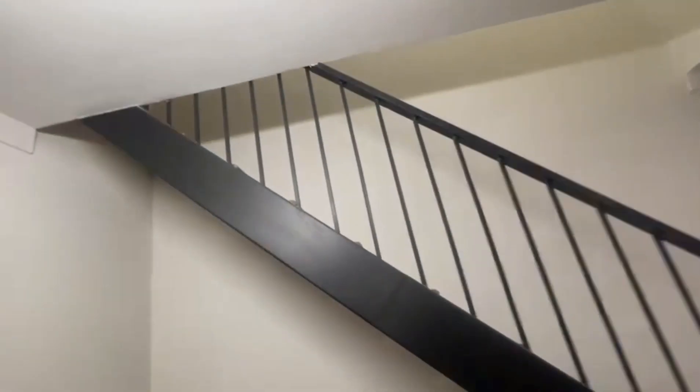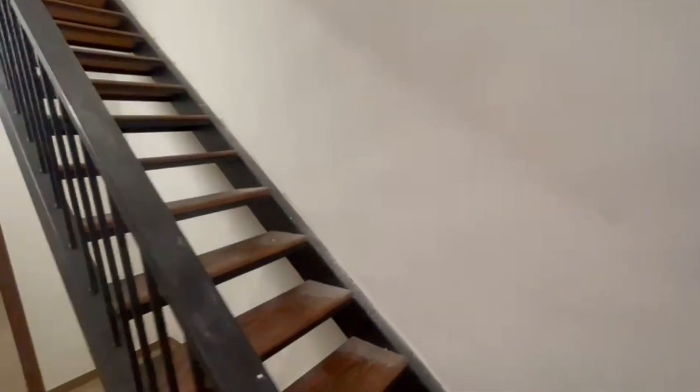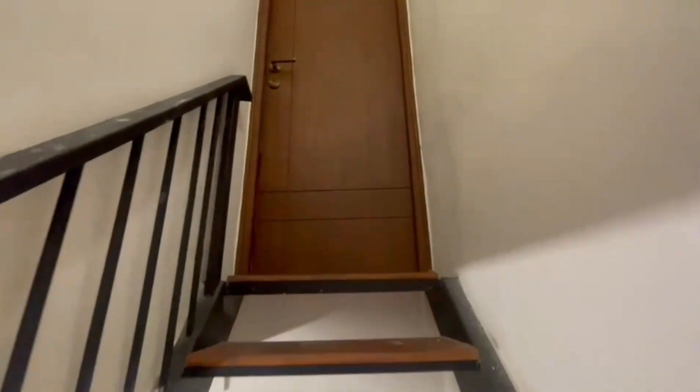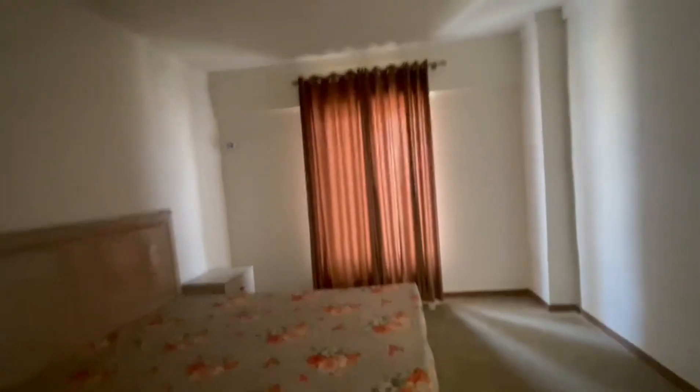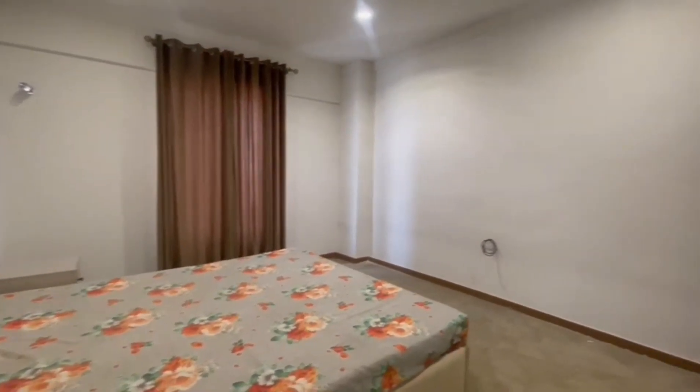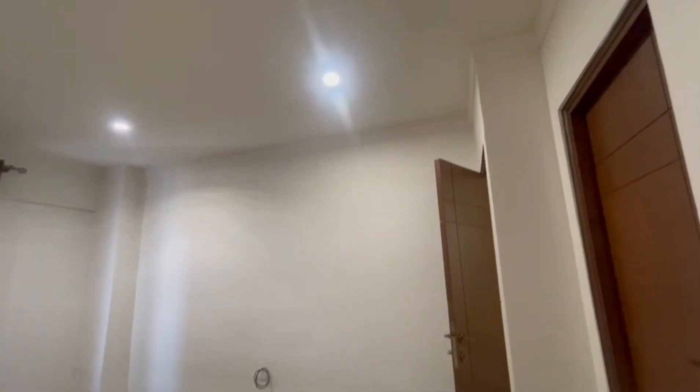Now let's go to the top floor. We will close the floor, and now let's go to the floor. The floor is on. This is the tower. The other bed comes from the other bed.